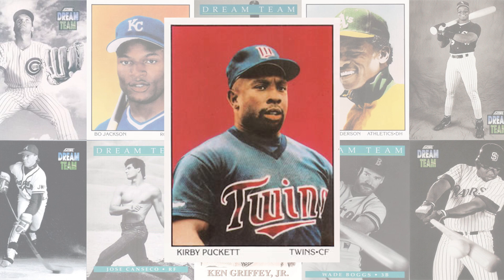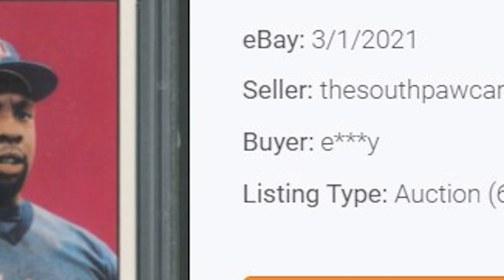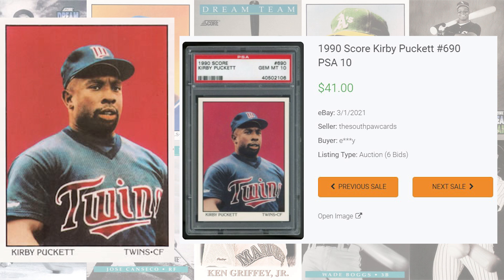We're headed back to the inaugural set at number 8 with this 1990 Kirby Puckett card number 690. The last PSA 10 of this card sold for $23 and 50 cents back in January of this year, while the all-time record sale comes back in March of 2021, selling for $44 even. Graded 66 times by PSA, this card is a pop of 45 in a PSA 10 compared to only 10 in a PSA 9.